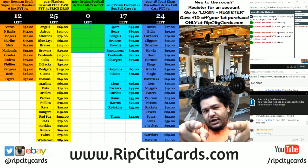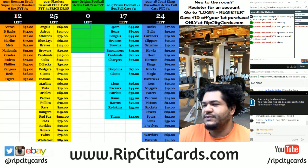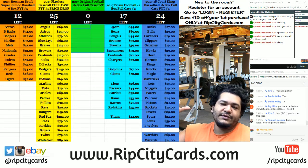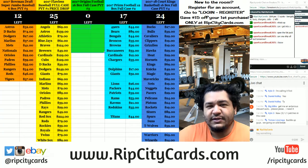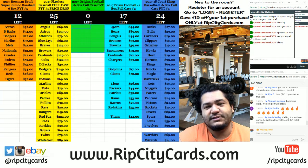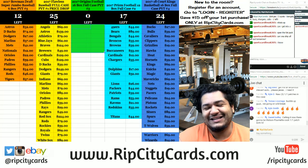Hey what's up everybody, Cardboard Moses here. I'm going to take a little break from throwing up these boxes — it's time to go down memory lane. One of my favorite football products to open up: Origins Football from 2017. Gorgeous, gorgeous stuff. Full case action coming up now.